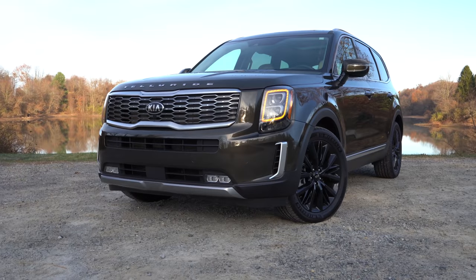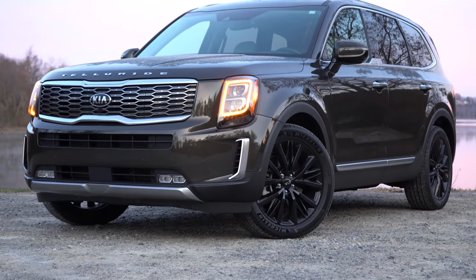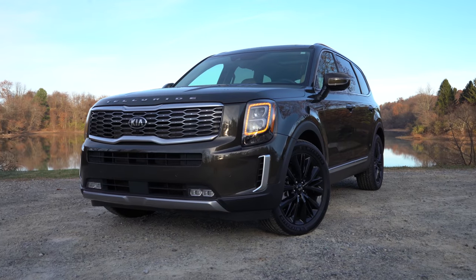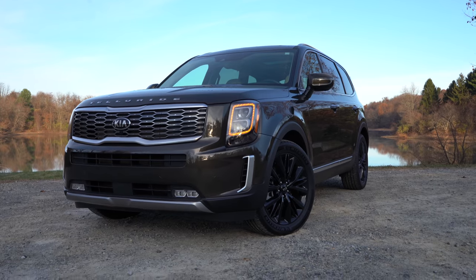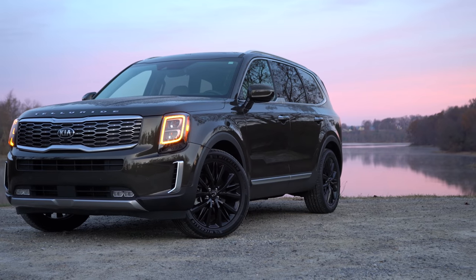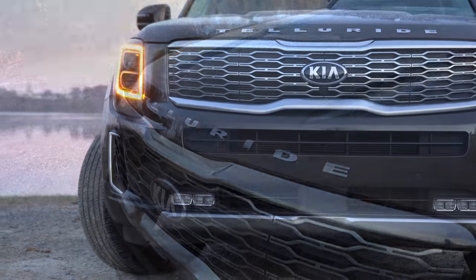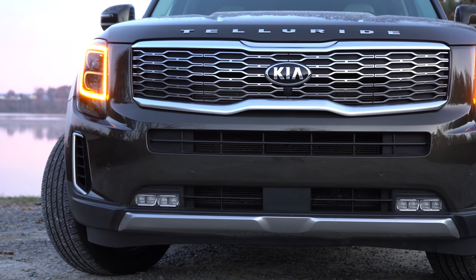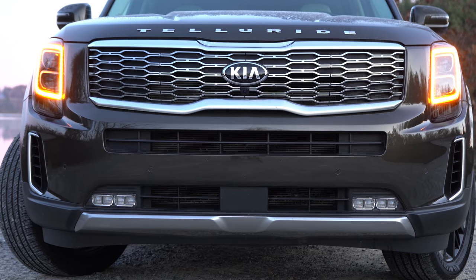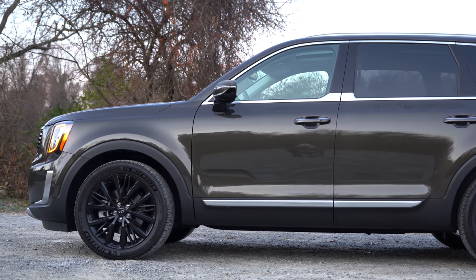As far as ground clearance goes, the Telluride gives you eight inches. For comparison, the Honda Pilot gives you 8.4 inches and the Hyundai Palisade gives you 7.9 inches — so kind of in the middle of the pack; not too much of a difference. Also worth noting — Kia named this SUV after Telluride, a town nestled in the Rocky Mountains of Colorado known for its ski resorts.